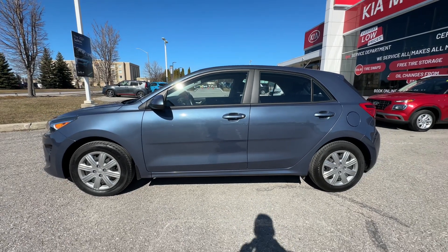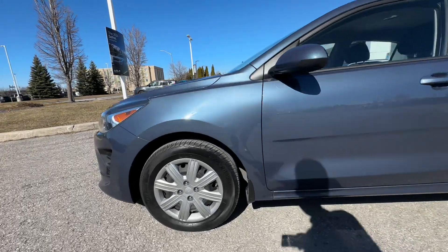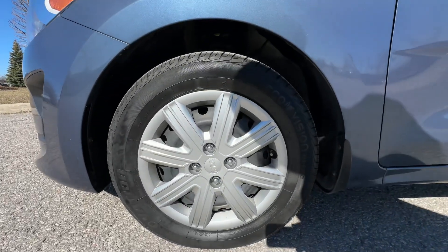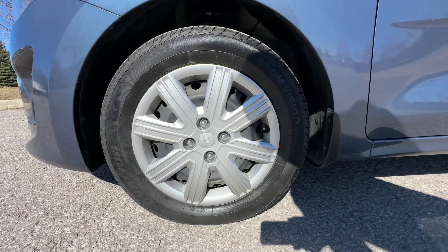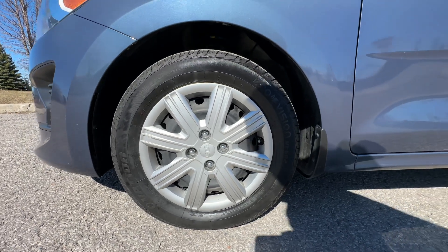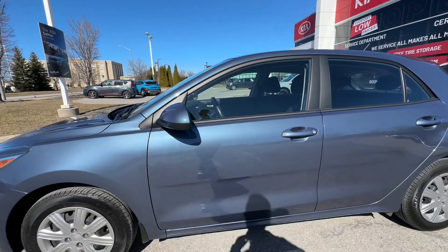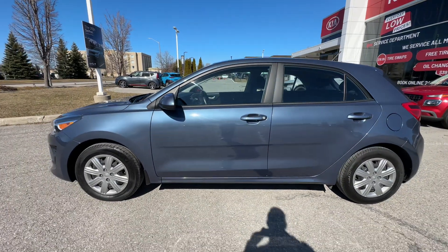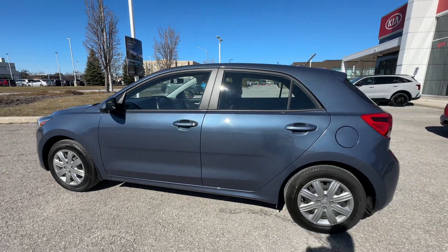As you can see from the side profile here, it is a nice hatchback design with lots of cargo room. We have steel wheels with hubcaps — 15-inch wheels. Really, really cheap to replace those tires when the time comes, and there's lots of tread left on these. If you needed winter tires, 15-inch winter tires are very inexpensive as well.